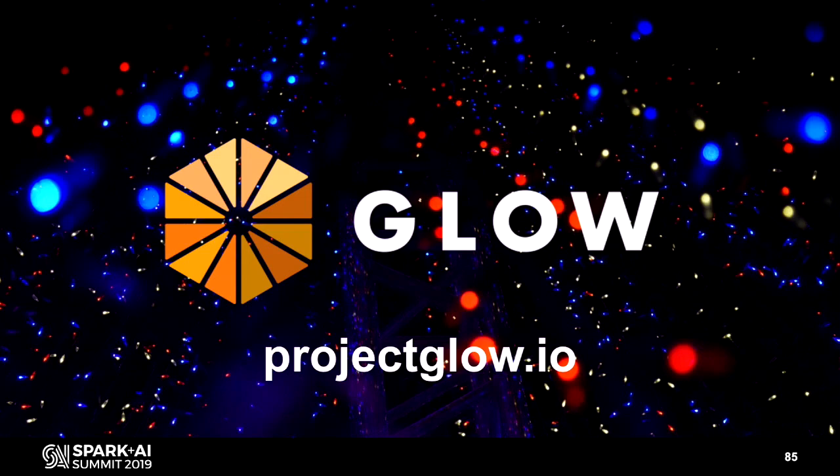Does it need the HLS runtime or can you use it separately? GLOW is baked into the genomics runtime, which we rebranded as the HLS runtime as part of general availability. It includes GLOW, but you can also use GLOW separately with just Spark. If you're on the Genomics runtime, you can use it out of the box. If you want to use GLOW separately, just go through a couple setup steps.